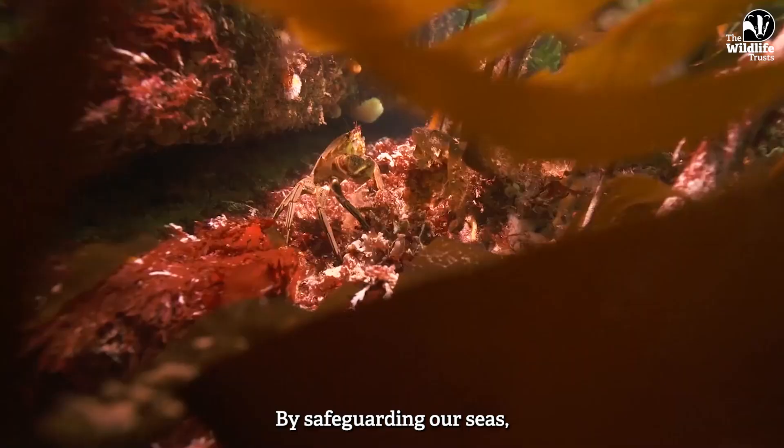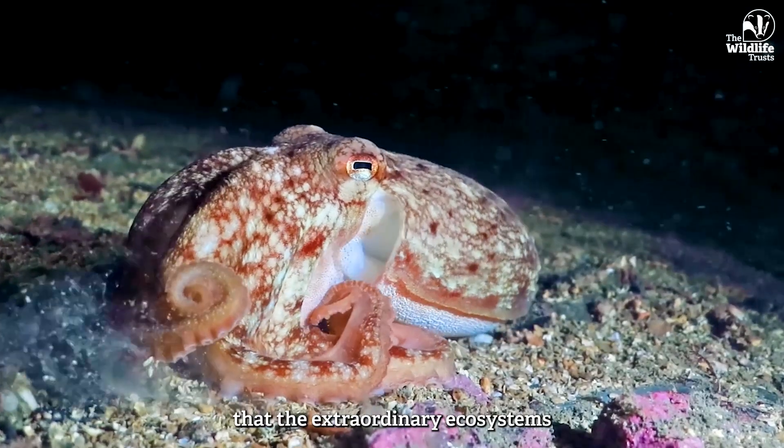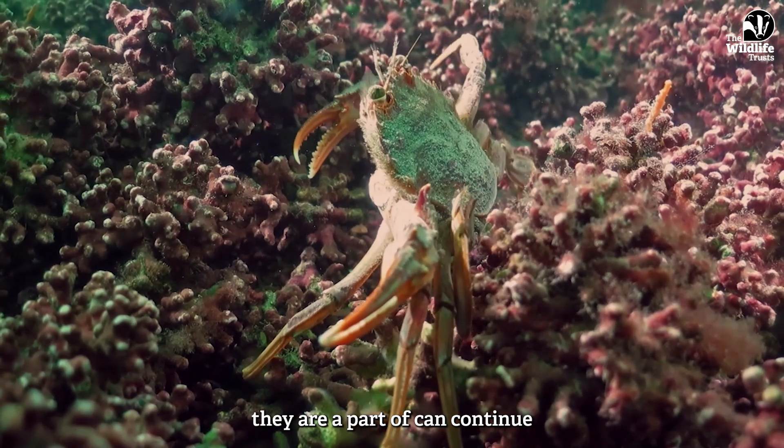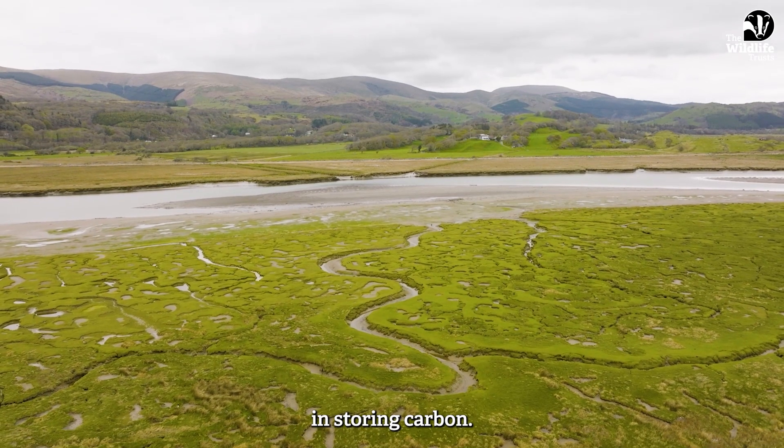By safeguarding our seas, we're not only protecting marine species — we're making sure that the extraordinary ecosystems they are a part of can continue to carry out their function in storing carbon.